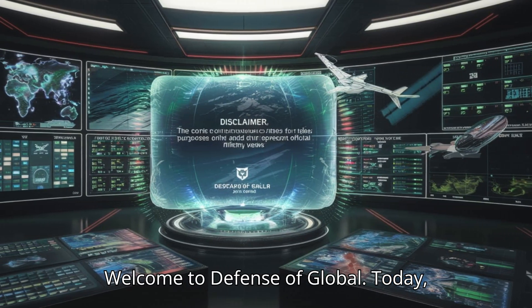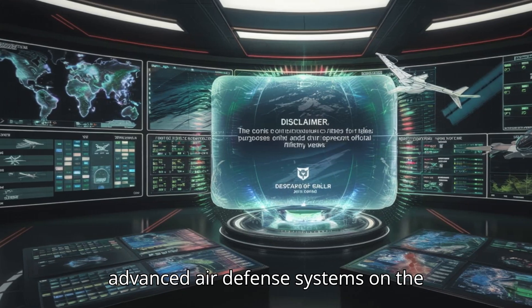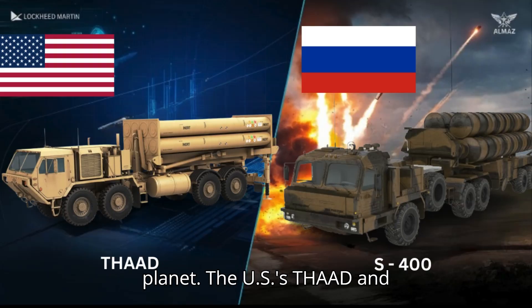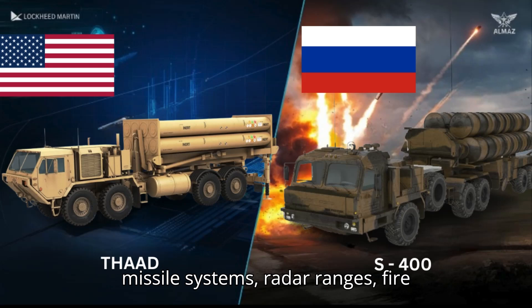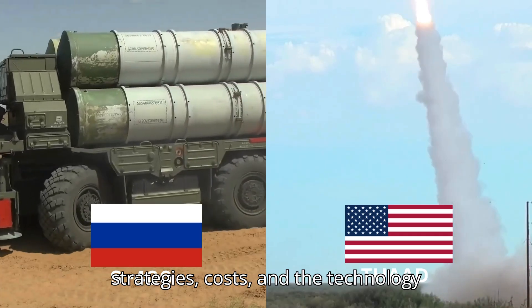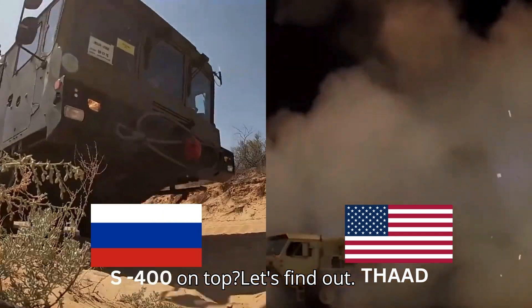Welcome to Defense of Global. Today, we're diving deep into a head-to-head comparison between two of the most advanced air defense systems on the planet, the US THAAD and Russia's S-400. We'll break down their missile systems, radar ranges, fire strategies, costs, and the technology behind their interceptors. Who comes out on top? Let's find out.